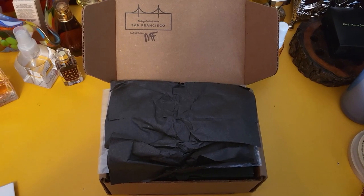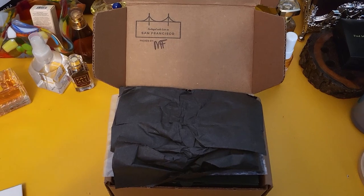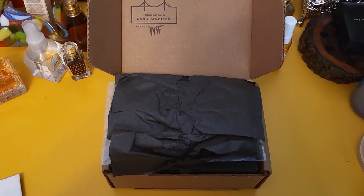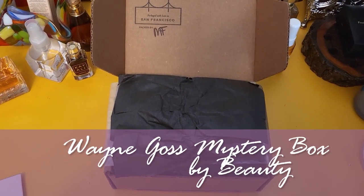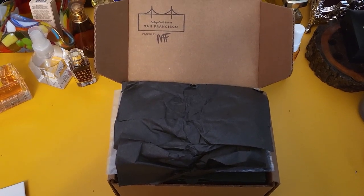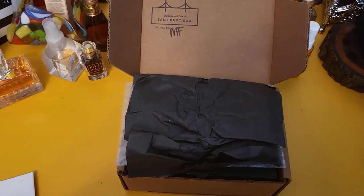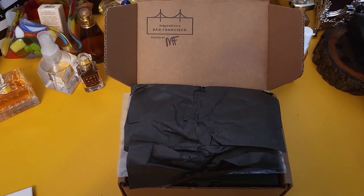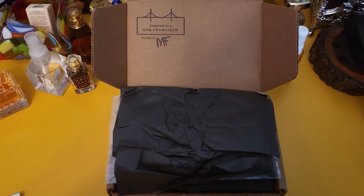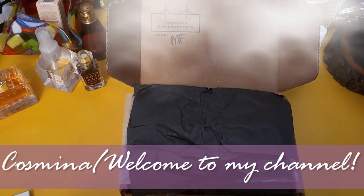Hello everyone and welcome to another video. Today we are going to unbox this mystery box — it took forever to get to me. This is a Wayne Goss mystery box from the Beautylish site. Unfortunately there's been some problem with the shipping; I was supposed to get it like three weeks ago but it took this long. Anyway, here we are — we're gonna unbox this. I'm pretty sure you've seen already a bunch of videos of this one, but if you haven't, hi, my name is Cosmina and welcome to my channel.